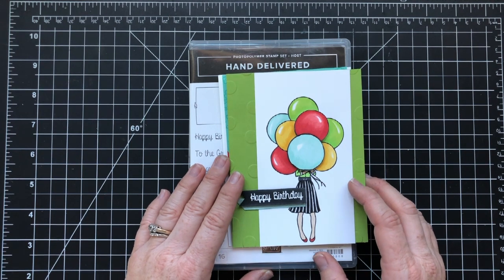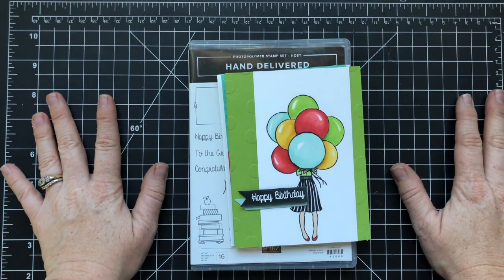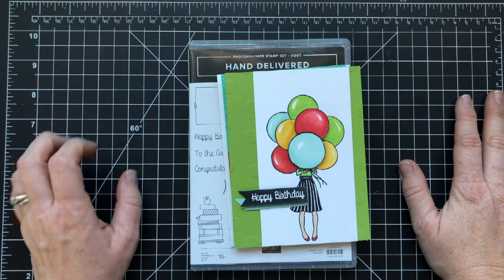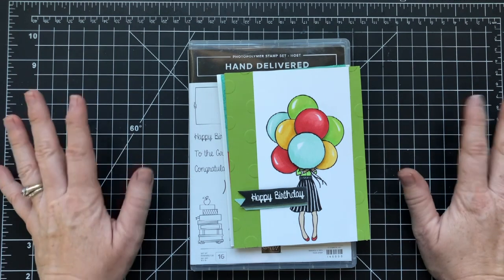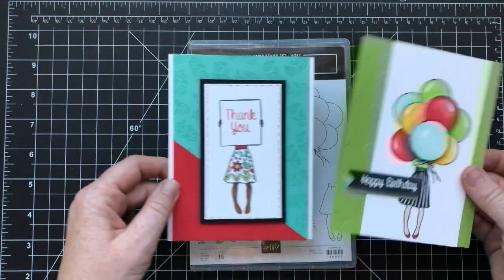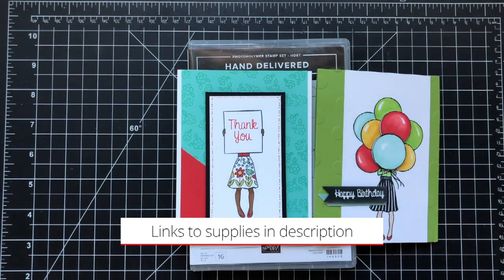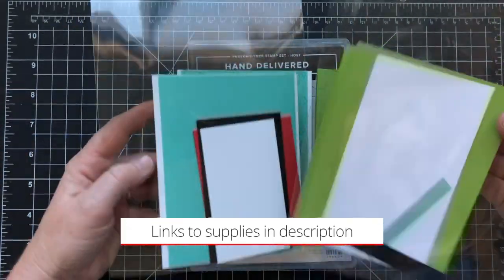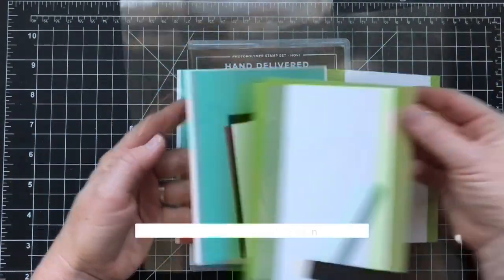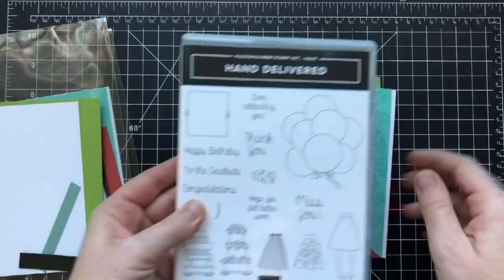Hey everybody, this is Wendy. Welcome! So happy you're here with me because I am showing you the awesome thank-you gift that you get in July if you purchase $50 or more from me in one order. You'll receive both of these card kits in the mail, and they actually come like this, just prepackaged, ready to go — all you have to do is stamp.